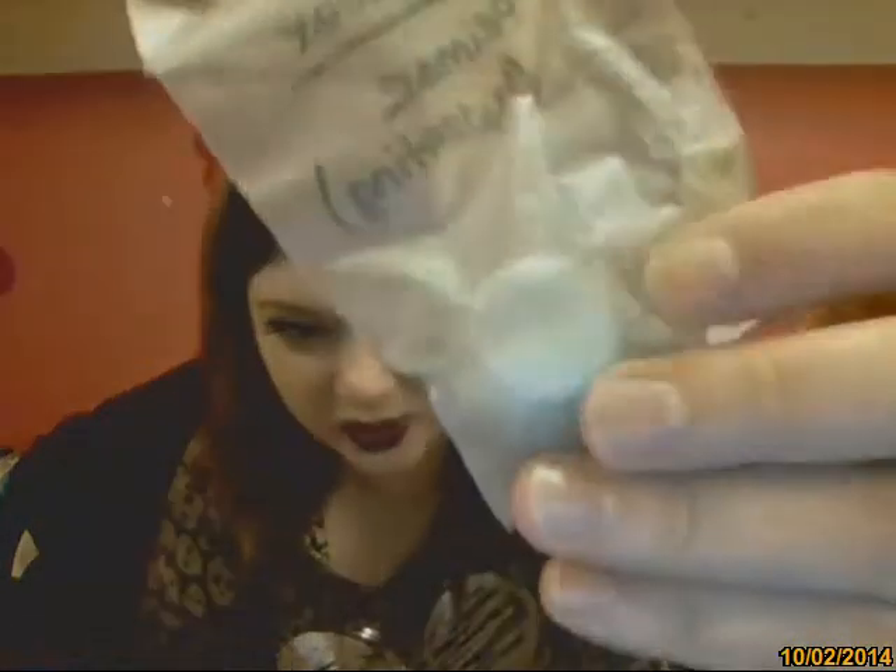I also got the Smashbox green primer sample. It's pointless to swatch because it doesn't really have a color to it. I didn't notice anything significant — it didn't seem to correct any redness or make my product go on any smoother. She also gave me the Smashbox hydrating primer, which is blue colored. I actually liked that one better than the green one. It has more of a lotion consistency and a cooling effect — kind of like eucalyptus but not as severe.